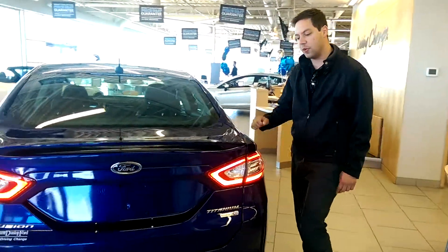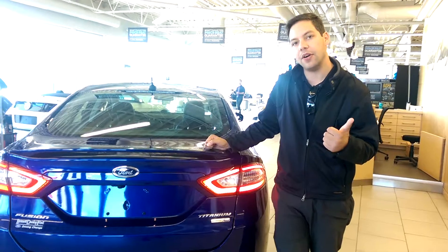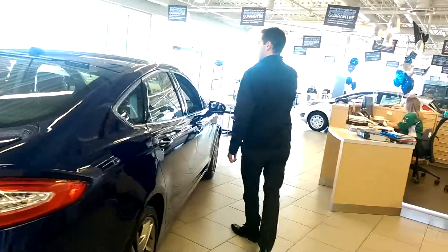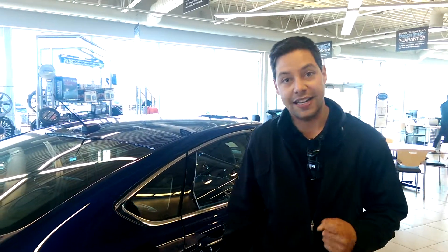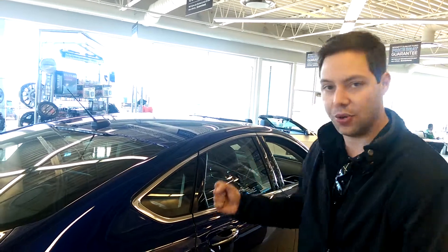This specific model is equipped with the two-liter EcoBoost engine. It outputs the same amount of power as a V6 normally would, but with better fuel efficiency. It also has a full power moon roof, just to give you that more luxurious feel. Our summers are very short in Regina, Canada, so when it's nice out, you might as well enjoy the sunshine.